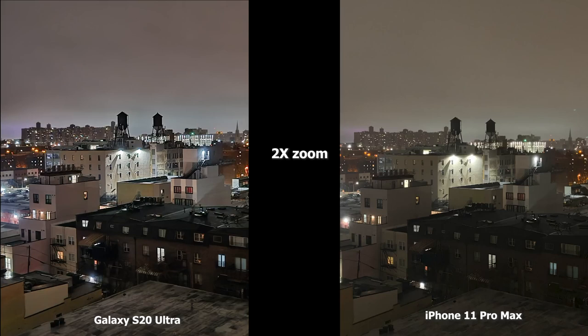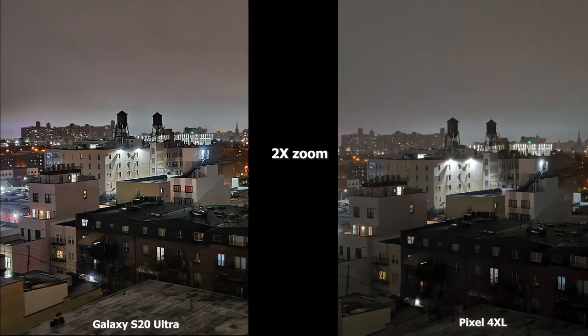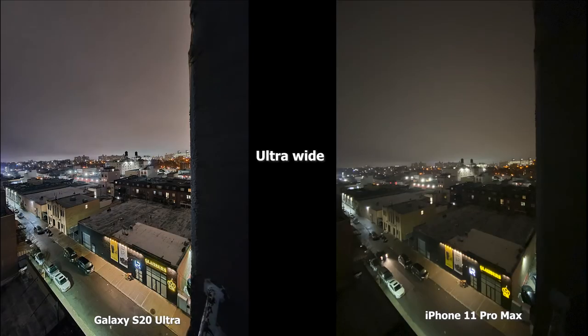Moving to 2x zoom, the S20 Ultra is much brighter again. The iPhone 11 Pro Max shows that yellow tinge, and the brown building in the front is a bit darker compared to the S20 Ultra where the brown building is more lit — you can see the balconies and windows more clearly. Compared to the Pixel 4XL, the S20 Ultra is sharper and brighter. The main building with the water tower has more focused lighting, and the brown building in the Pixel is darker. The S20 Ultra really does a good job in low light at 2x.